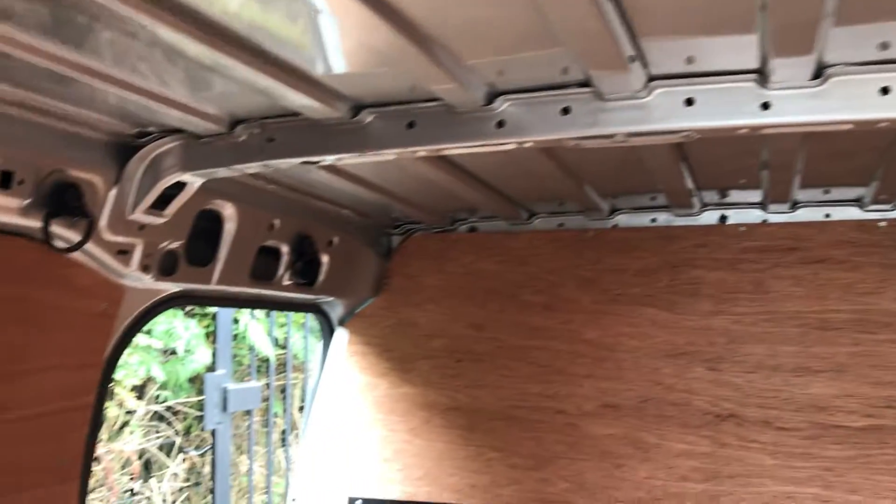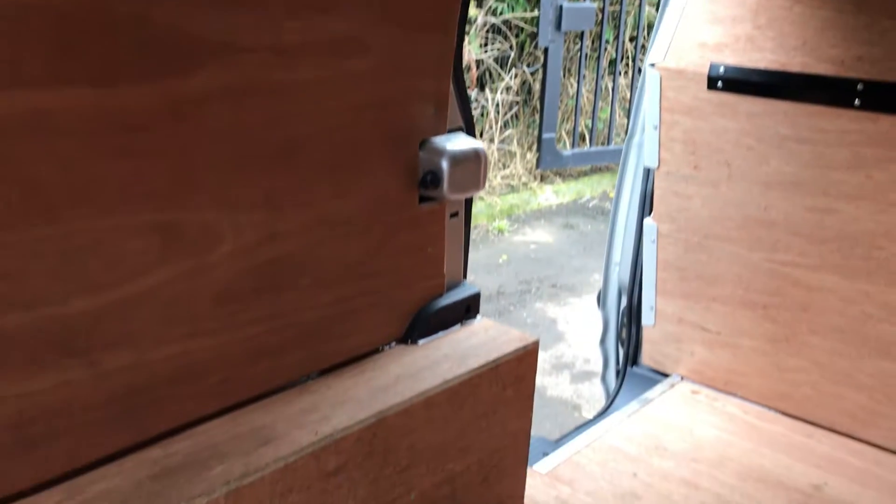The load area is ply lined and very clean.